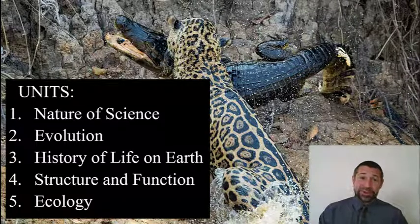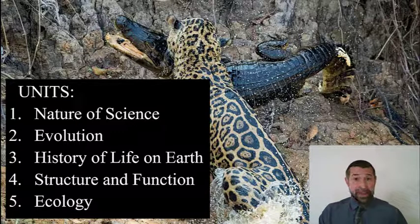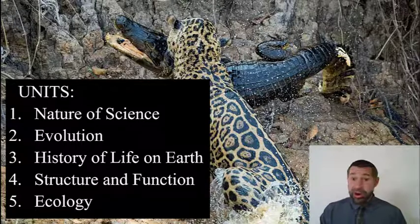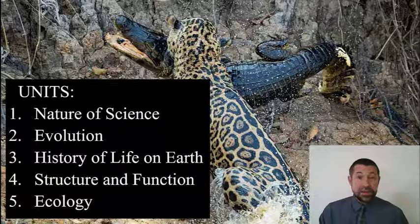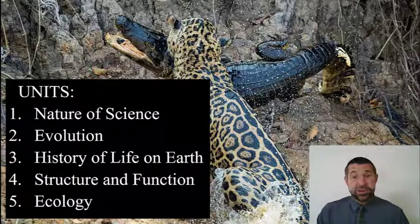Are you ready to join me on this intellectual adventure? I hope so. At the end of each week you'll get an assessment, and one of the questions on your first assessment will ask you to identify the five units in BIO 182. They are: unit one, the nature of science; unit two, evolution; unit three, the history of life on planet Earth; unit four, structure and function; and unit five, ecology. With that, I welcome you to the class. I hope you've been entertained and will continue to be entertained. Most importantly, I hope that each of you grows as a biologist. Thank you for your time.